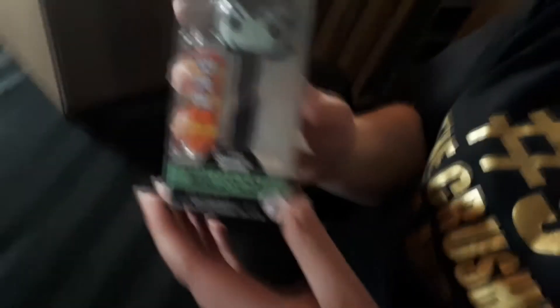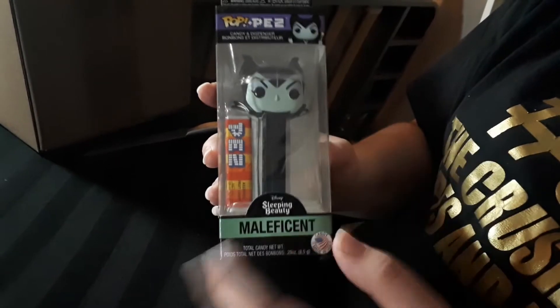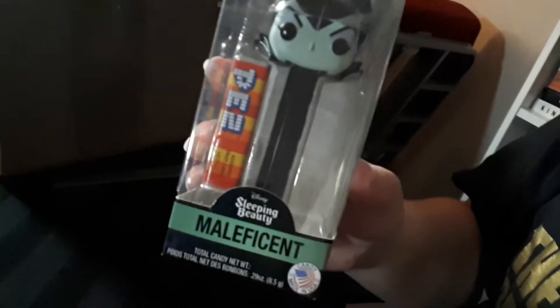We can probably get the other video camera on this. I'm trying to collect Maleficent stuff — mostly just pop figures because they're fairly easy to come by. Except for that dragon one that was in the Disney box a few years ago — that one's kind of expensive and I don't have that one. So it's the Maleficent Pop Pez: they decapitate a Maleficent Pop and stick it on a Pez container, put some Pez in the box, and there you go. Pez Pop. That's kind of cool.